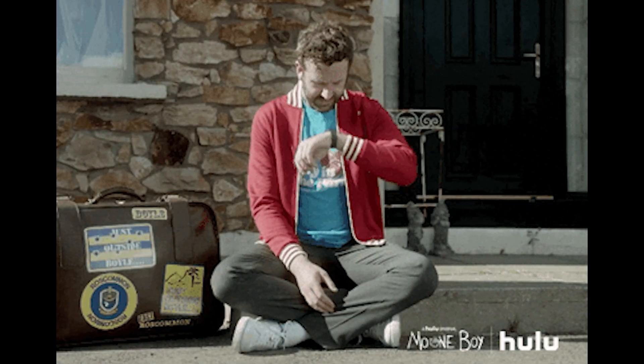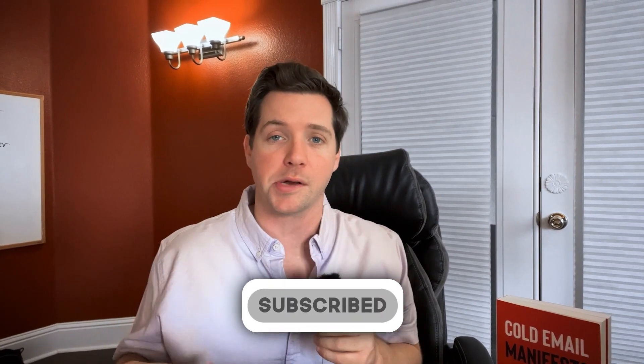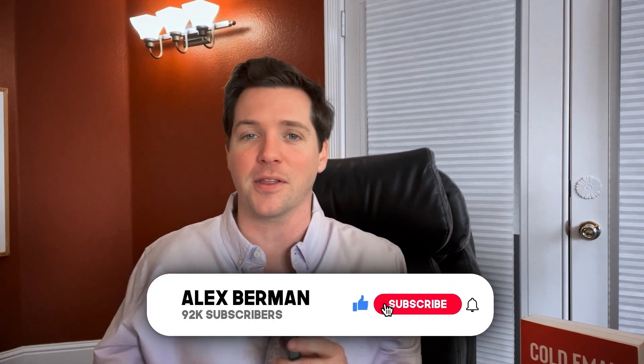Go ahead and do that now — I'll be here waiting. And if you want more videos on cold email, go ahead and subscribe down below. If you have any other tools we should check out, leave a comment down below. If you like EngageBay, leave a comment and tell me what you think. Also like the video for the YouTube algorithm, and I'll talk to you soon. Thanks for watching — I'm Alex Berman.